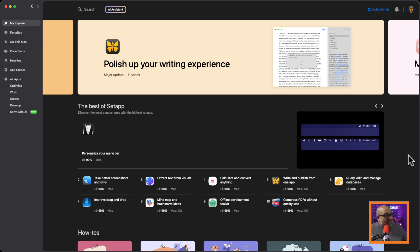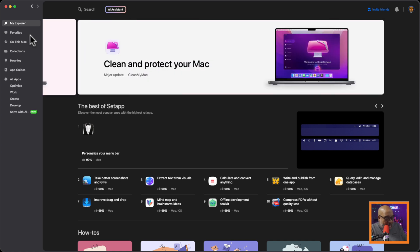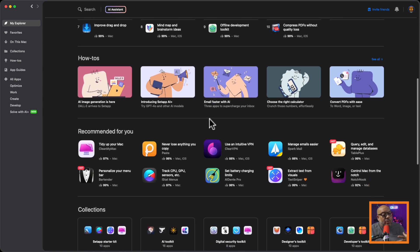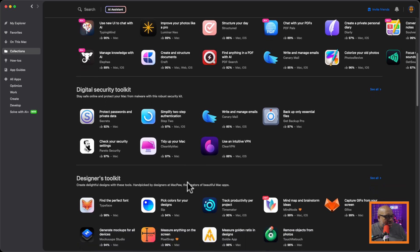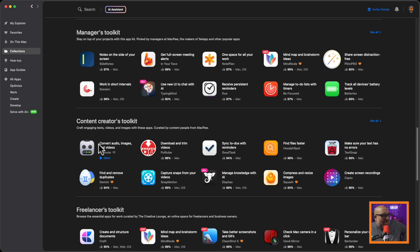This is my SetApp window — the main window. It's an app you run on your computer, kind of like a master explorer. From inside here I can get to all the apps I use, and they're constantly adding new ones. There are various collections they've built up — security, designers, developers, managers. They actually made one for content creators — a content creator toolkit — and of the apps listed there, I use all of them except two.